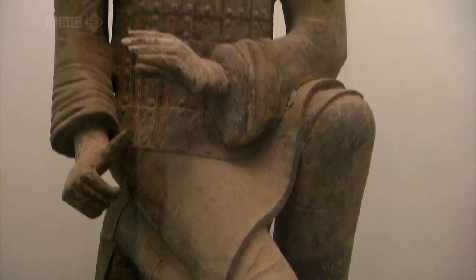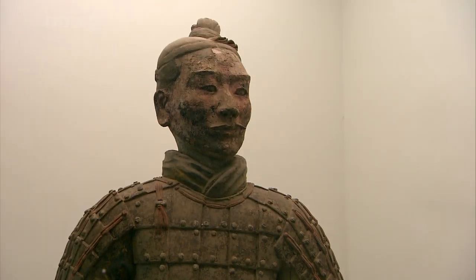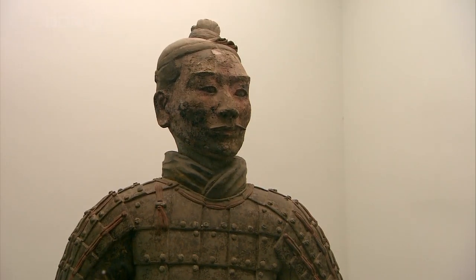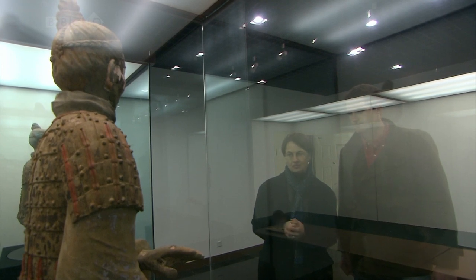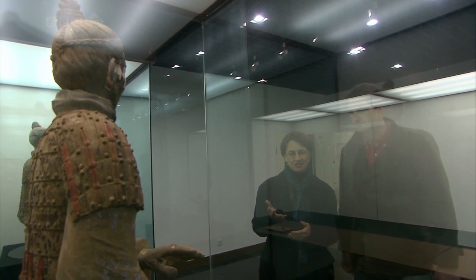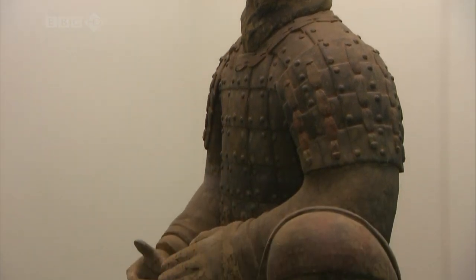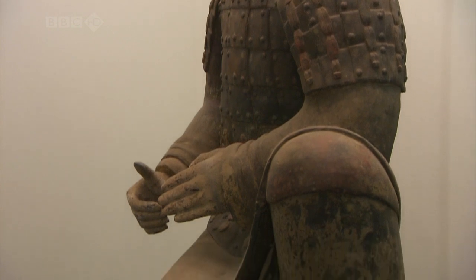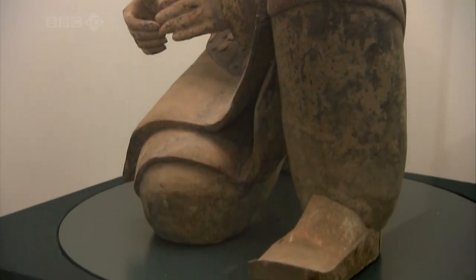Do we know if this is an accurate depiction of the colours they'd wear into battle? The thing is that we don't have any evidence about what the armour looked like, what the clothes looked like, except for the warriors that had been excavated from the pits. So actually, this is our evidence. Whether the colour was what the clothes and armour would have been when they went into battle, or whether they were actually in ceremonial armour and dress, I don't know.